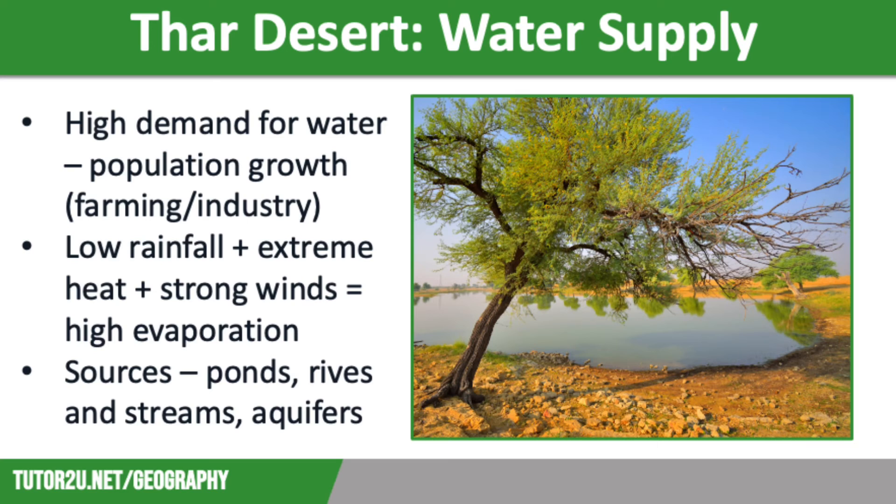Most of the people who live in this desert live along these rivers. Finally, we have aquifers. These are underground water sources where the water is stored in rocks, and this water can be accessed using wells. However, the quality is not great because of the high salt content, so it is no good for drinking water and not great for irrigation.